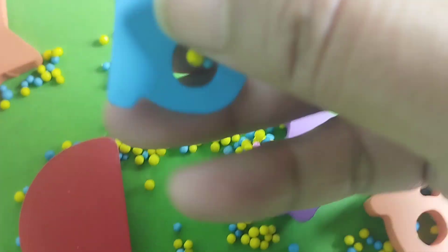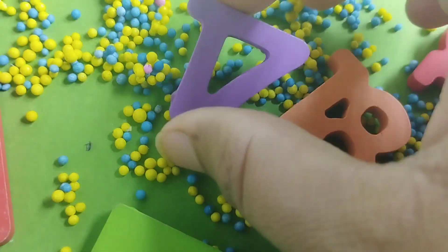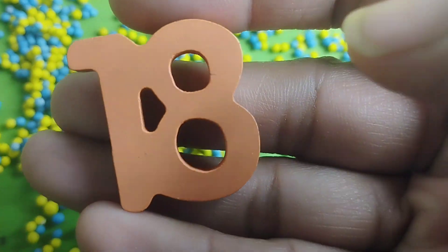Number 16. Number 17. The next number is number 18.